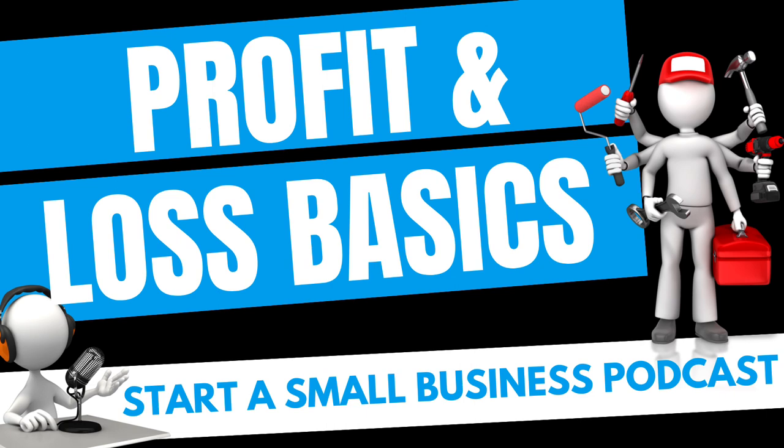I do have some videos that I'll link in the show notes over on the YouTube channel that will actually be a better visual for you on this, so you can watch those to really understand. But today what we're going to do is go over the concept and the categories so you can have a basic understanding. I do recommend that you go to the YouTube channel to learn even more. What we want to do is take a look at the highlights of what you need to know and understand about your profit and loss.